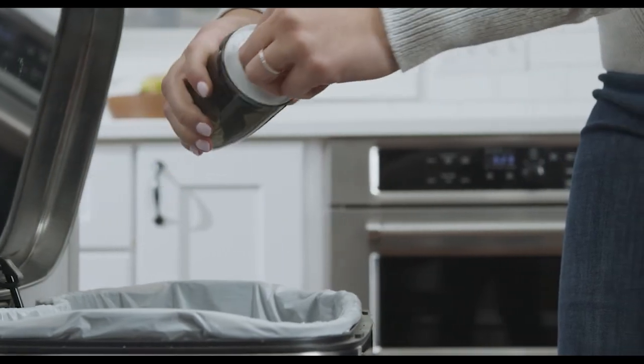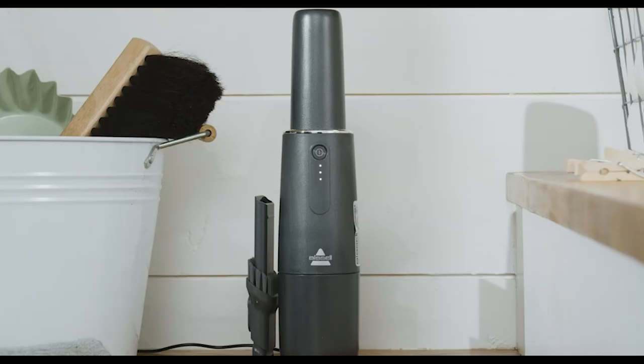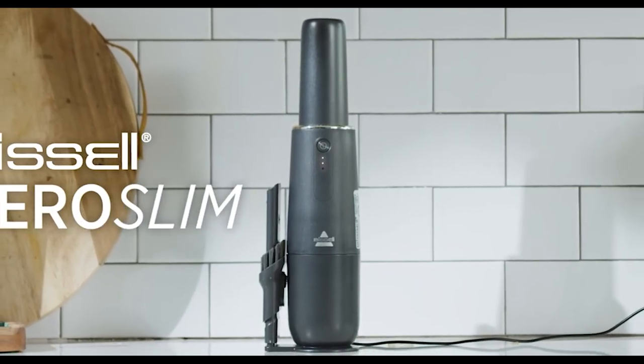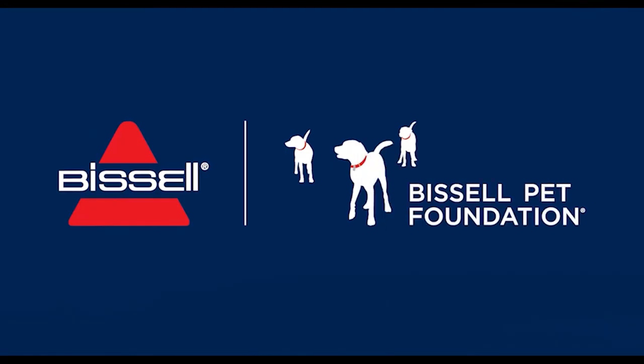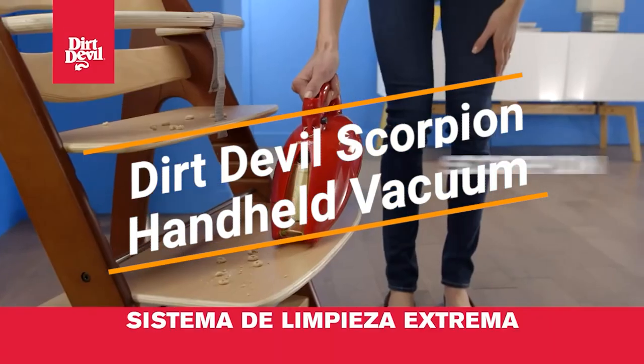Features of this handheld vacuum cleaner include a dual-level filter system with washable and reusable filters, an easy-to-empty dirt container, and USB charging.